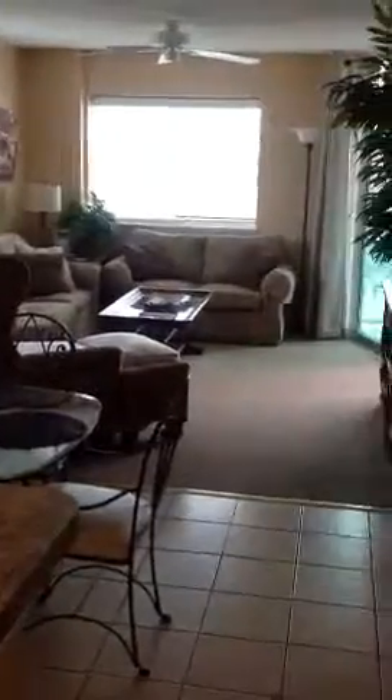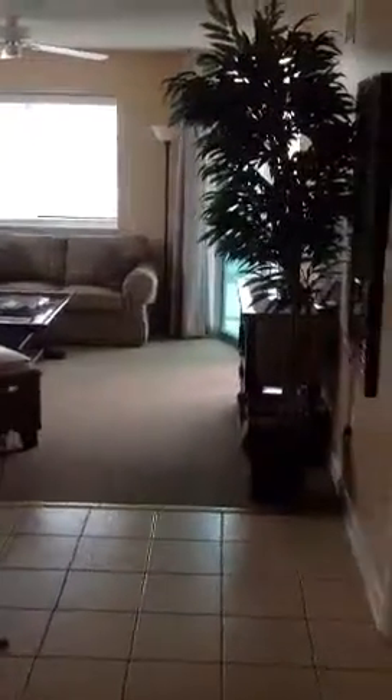Going into the dining room, then the living room. The master bedroom is right off to the right. This is the patio door going from the master bedroom as well as the living room.